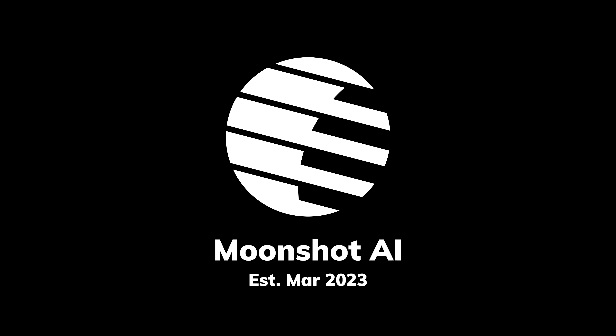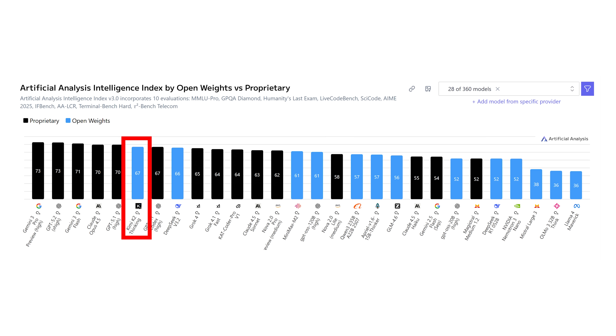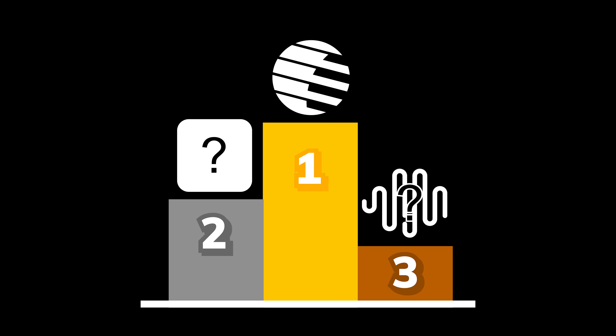Moonshot AI had a rapid rise — the company was only started back in March 2023, and now their valuation is already sitting at a whopping $2.5 billion US dollars while holding the best overall open-source model, topping DeepSeek and Qwen. They are without a doubt a key player in this AI frontier.